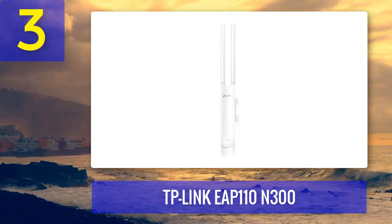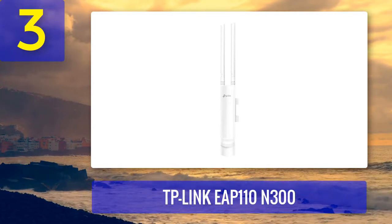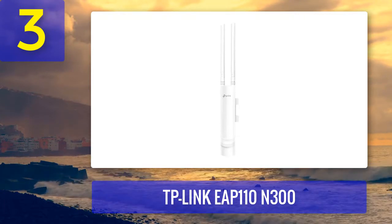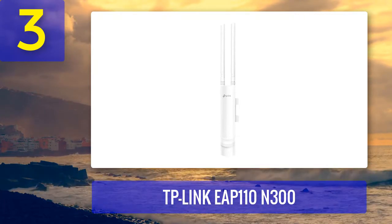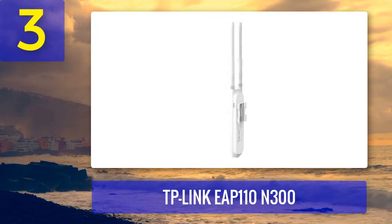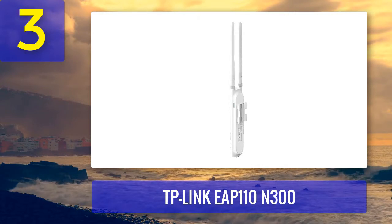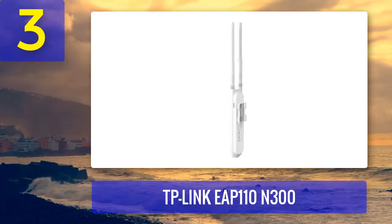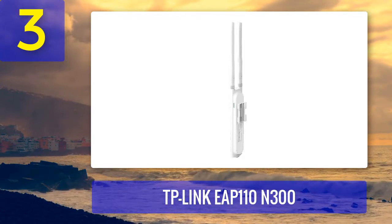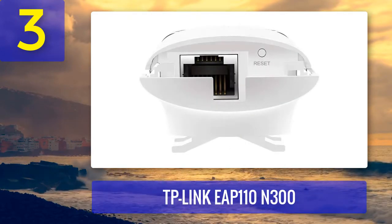Coming in number 3: TP-Link EAP110 N300. The EAP110 Outdoor is an excellent option for outdoor access points. It has two high-gain omnidirectional antennas and can handle speeds up to 300 Mbps. The antennas use MIMO technology that gives you great coverage of up to 200 meters. The EAP110 is a business-class network solution that is both flexible and easy to use. It's incredibly durable and can withstand all weather conditions, and has been designed explicitly with outdoor environments such as swimming pools in mind.